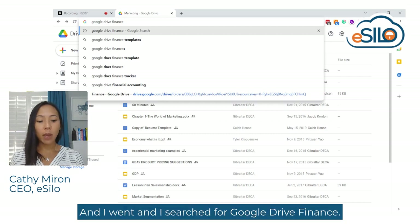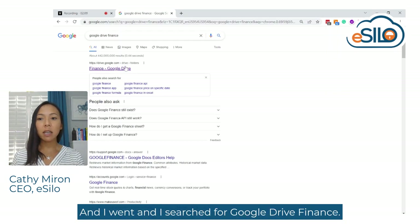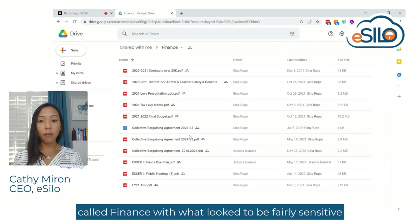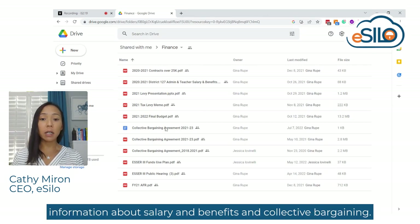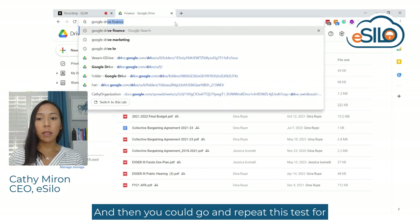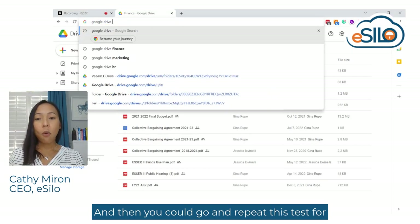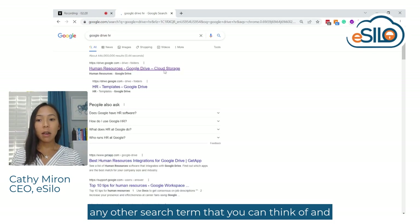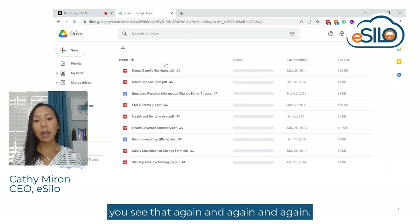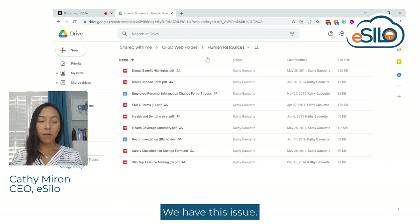I was curious, so I searched for 'Google Drive Finance.' Lo and behold, I found a similar folder called Finance with what looked to be fairly sensitive information about salary, benefits, and collective bargaining. You could repeat this test for any other search term you can think of, and you see this issue again and again.